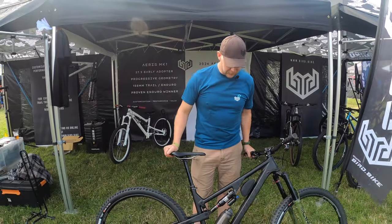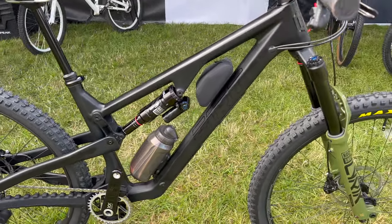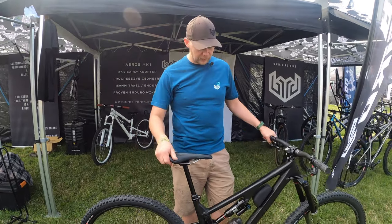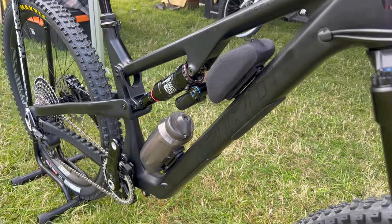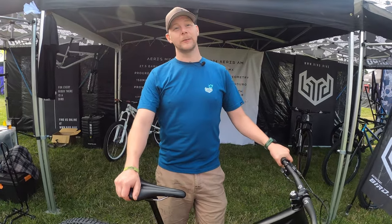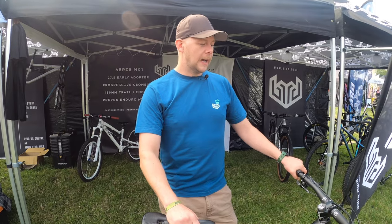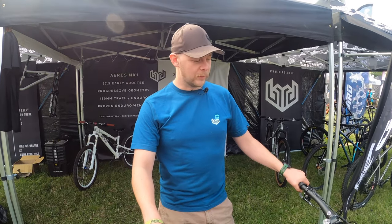I'm Clark from Bird Cycle Works. This is our new Bird Aris AM — it's our first carbon longer-travel bike. It's 160 rear, 160 or 170 front end. With this bike we can run it full 29 as per this display bike, or we can run a small wheel in the back — 27.5. Built up here with a Super Deluxe, 170mm Lyric, and mainly Race Face finishing components with the SRAM XX SL, it weighs in at 13.5 kilos — so that's an enduro-ready 30.5 kilo bike. We've been playing around and testing this for a while and we absolutely love it. I think it's going to be a real game changer for Bird.